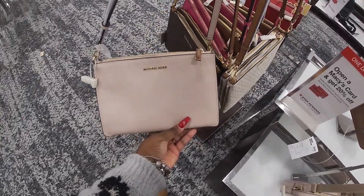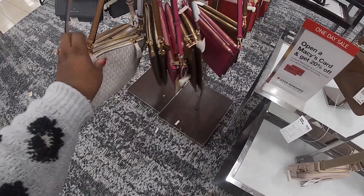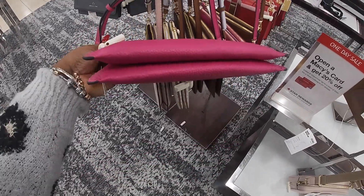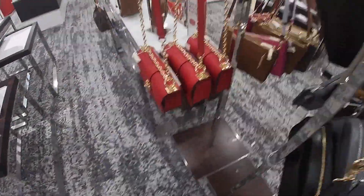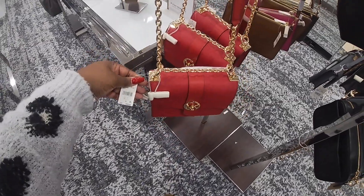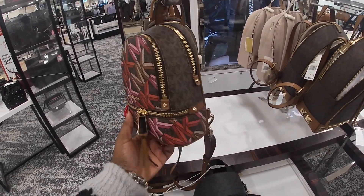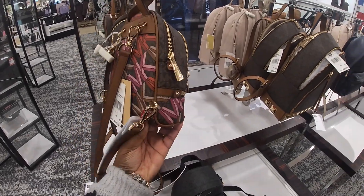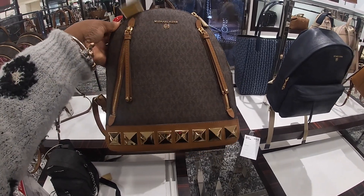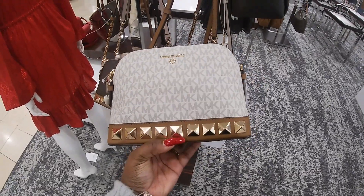Let's see, they also have these right here. $258. Pretty pink — I think I see it in a red too. Oh, this is cute. $298. And they have these cute little mini bags — $328. $358. They have some more of these with the little studs at the bottom. That's pretty.